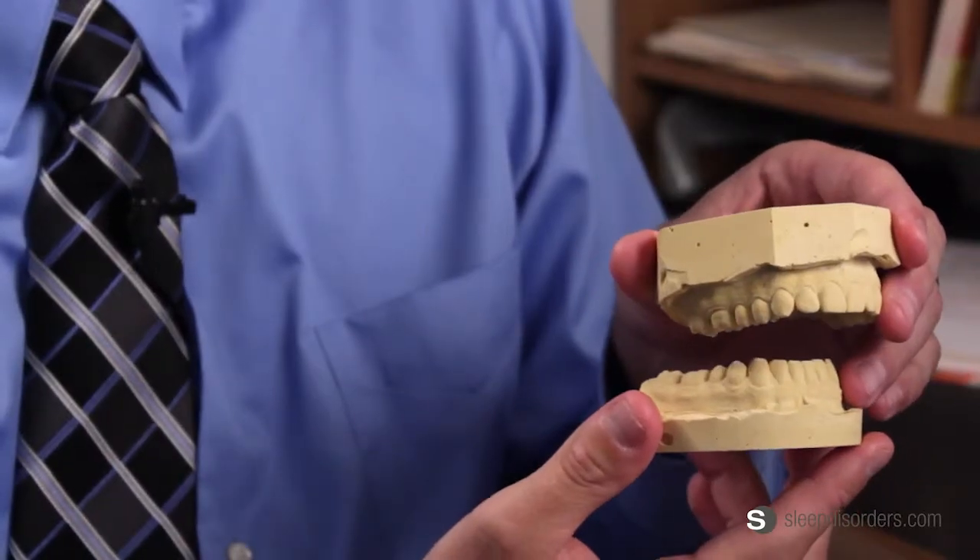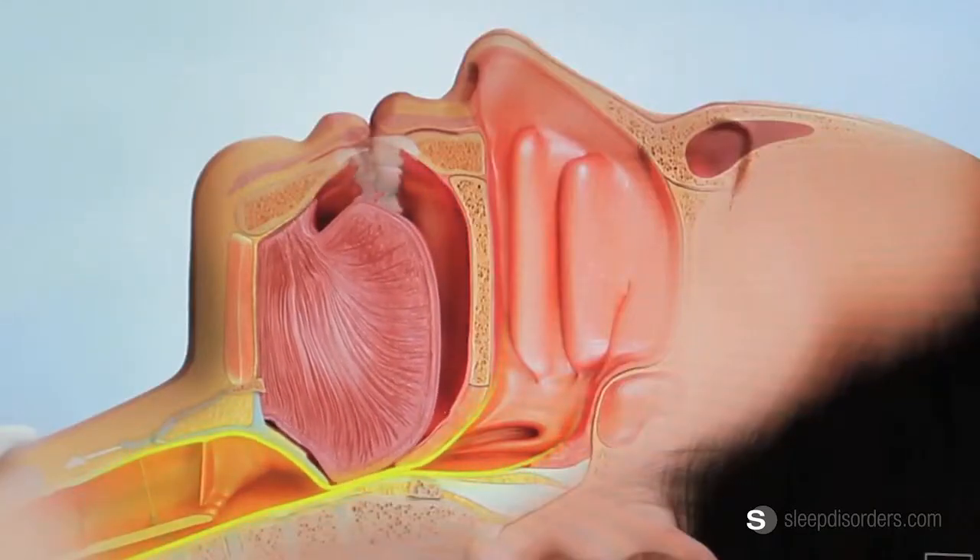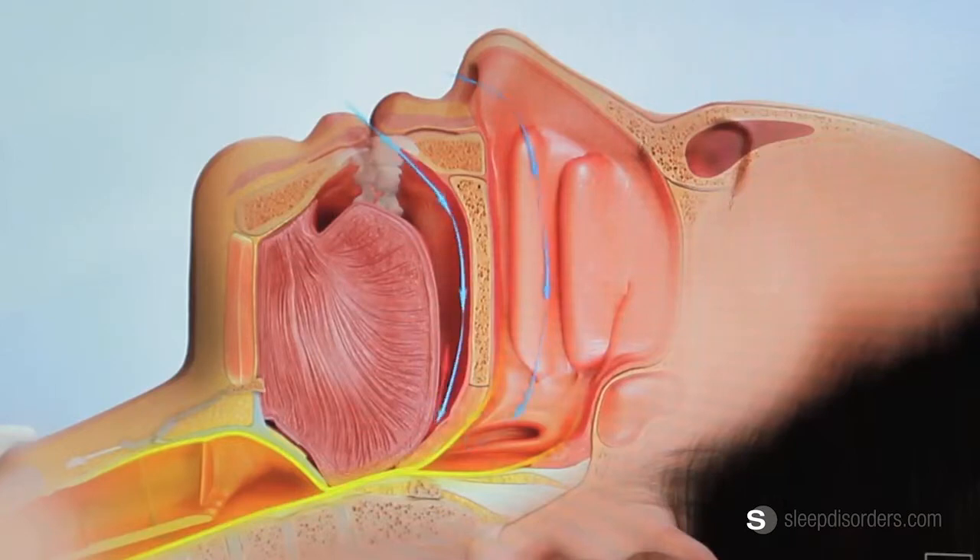What happens is, as they lay down, the lower jaw can relax a little bit, allowing the tongue and posterior throat tissues to fall back into the airway, which can completely block the airway, cutting off the flow of oxygen.